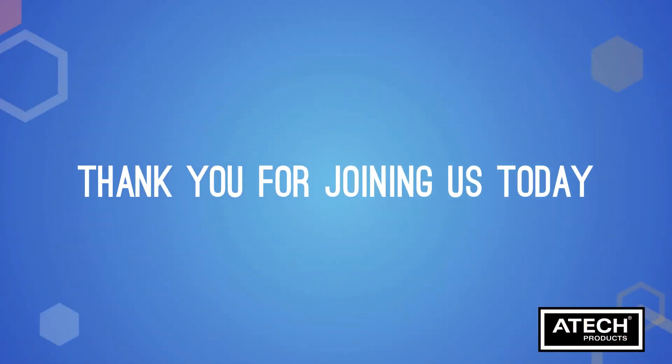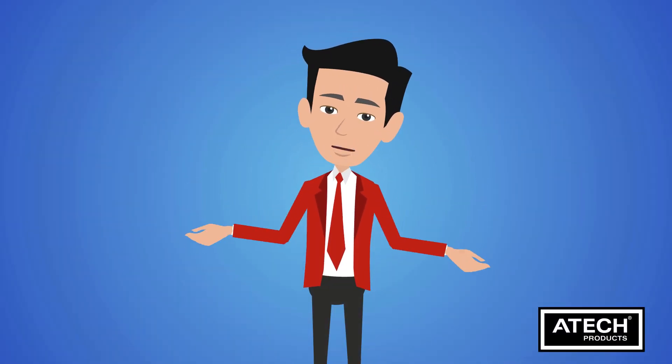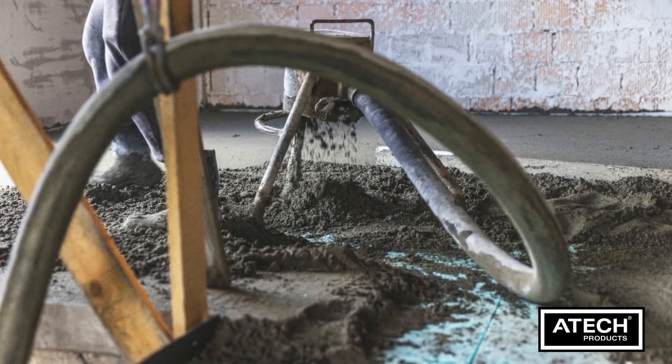Thank you for joining us today. We've explored the difference between sand and cement screed and polymer modified screed. By understanding their qualities, you can make the right choice for your flooring needs.